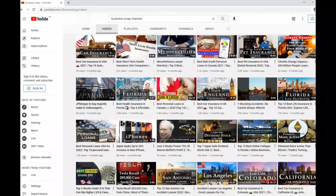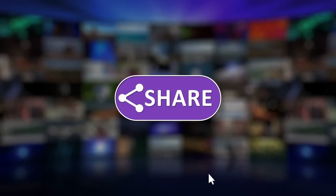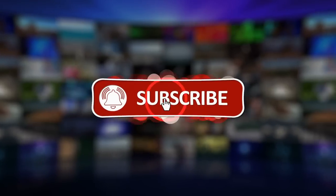My name is Eva and welcome to the BusinessSnap.net channel. Please subscribe and like this video and don't forget to click the bell notification.